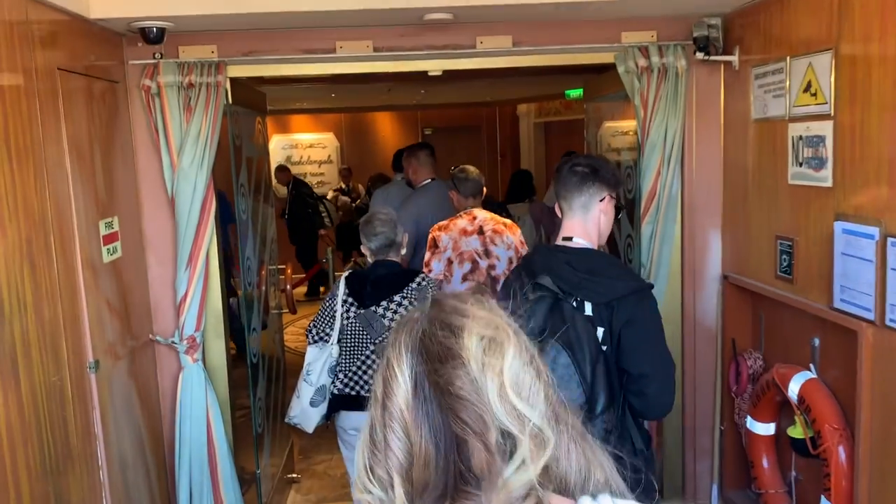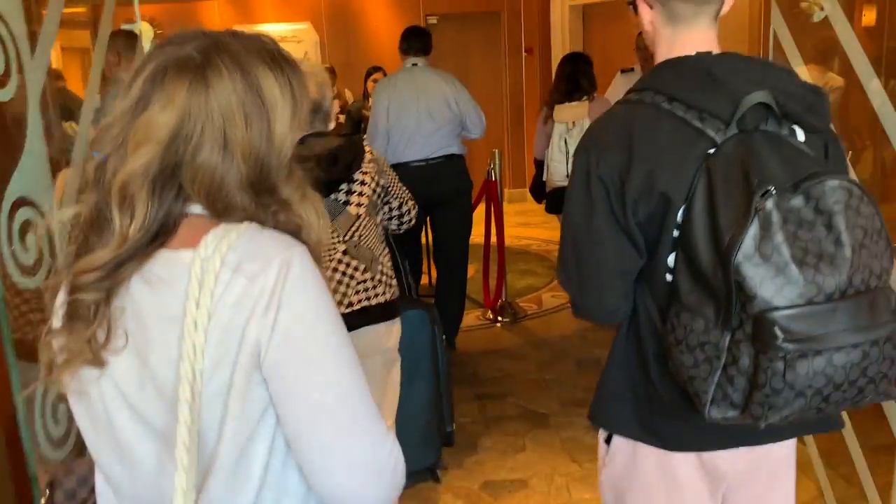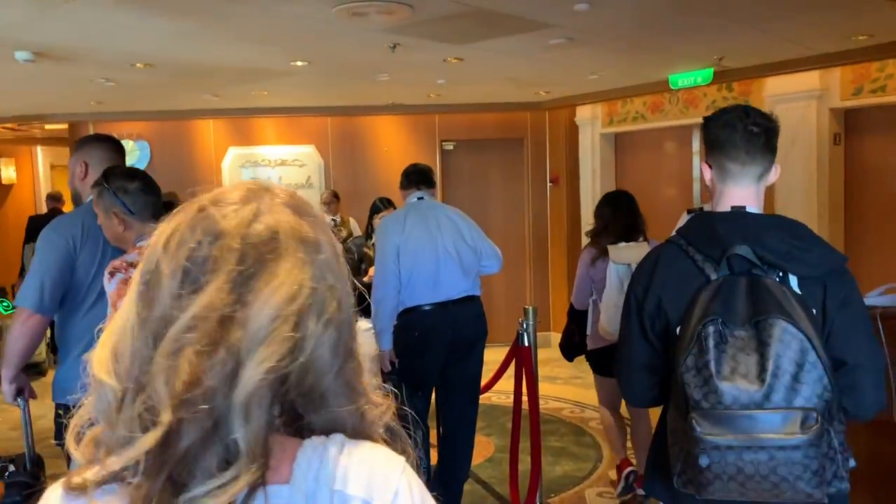I have all my first day essentials right there in the bag behind me. You could either bring a carry-on piece of luggage like this one, a beach bag like you see behind me — I'll show that to you a little bit later — or you can bring a backpack or even a small duffel bag. All of those will be great for the first day of your cruise.